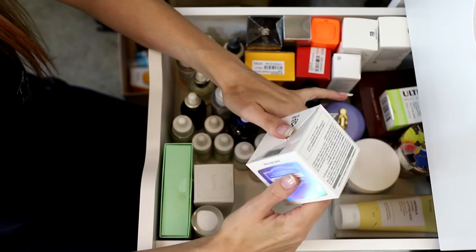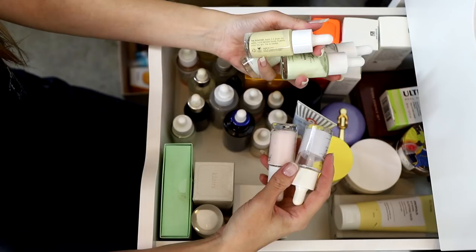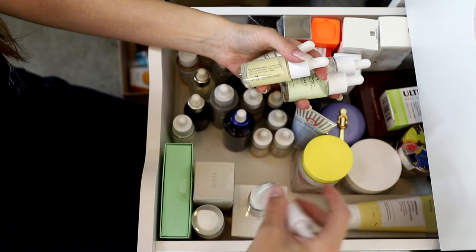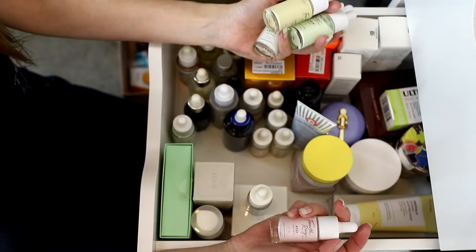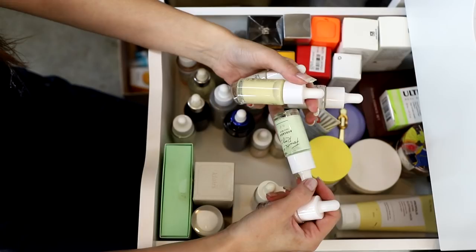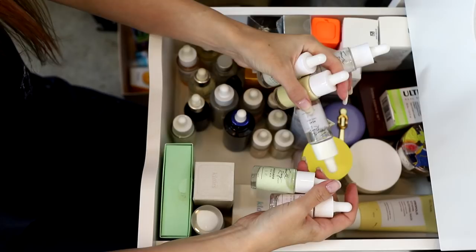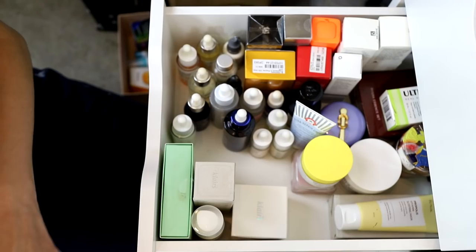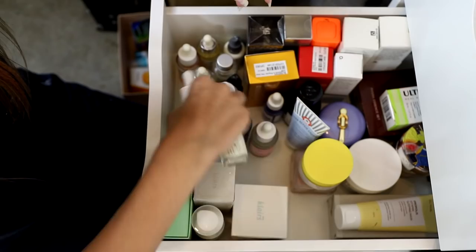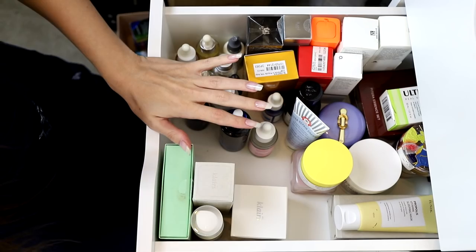I have several Fourth Ray Face Milks — Mum has claimed one and has been using it, so I might see if she wants more. I've swatched all of these so they've all touched my skin — I'm wondering if I should use them on my body. That's actually a good plan because my body moisturizer inside is almost finished. I'll put them in a separate tub, take them inside, and use them as body moisturizer.